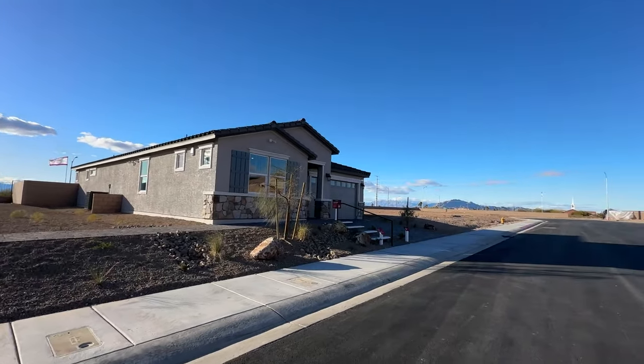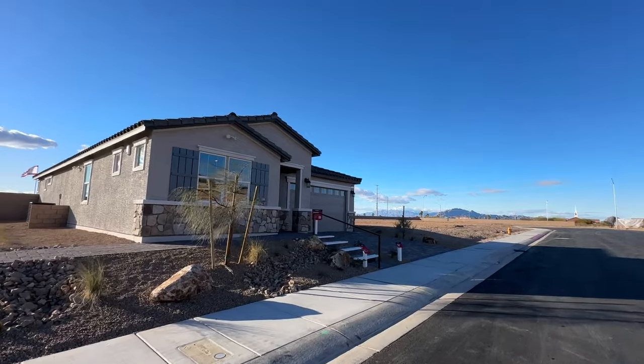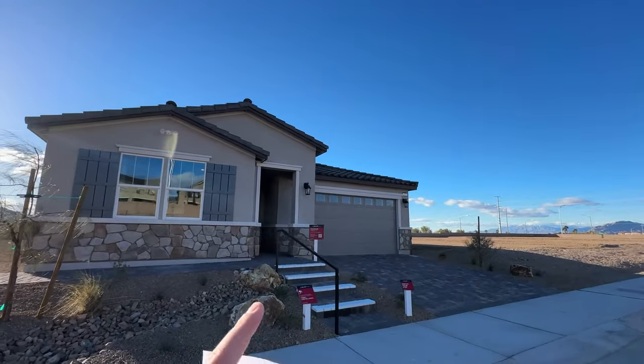Lot premiums are going for about $20,000. This specific home starts at $530,000 — that's before you put in any upgrades. They have one of these homes available around $600,000 at the low price.